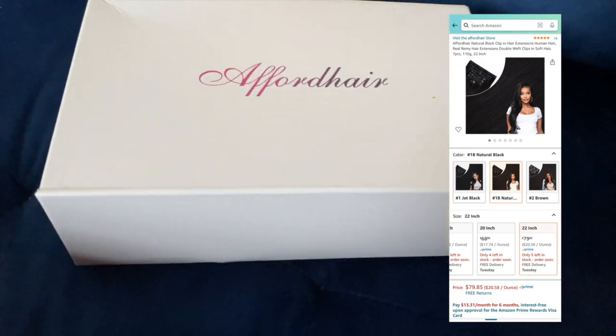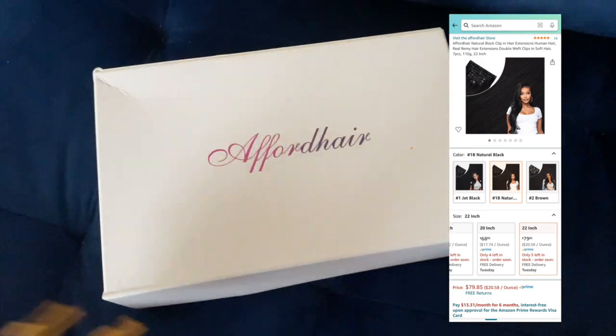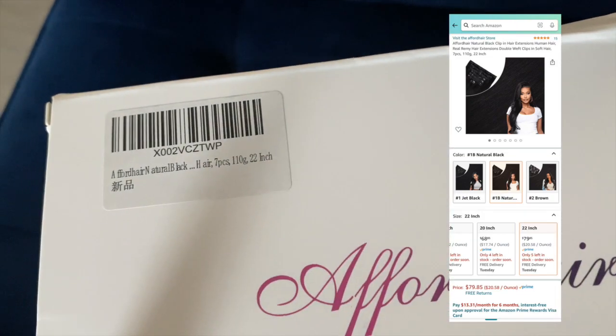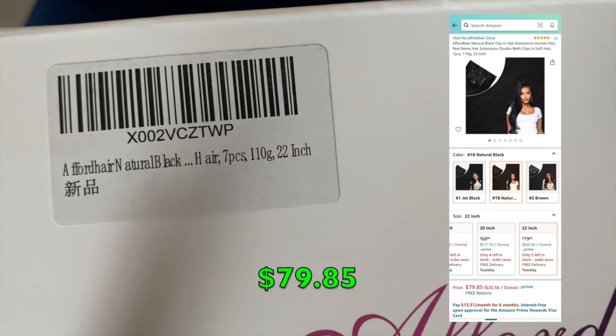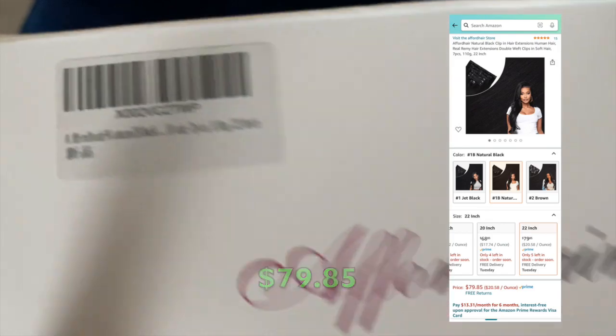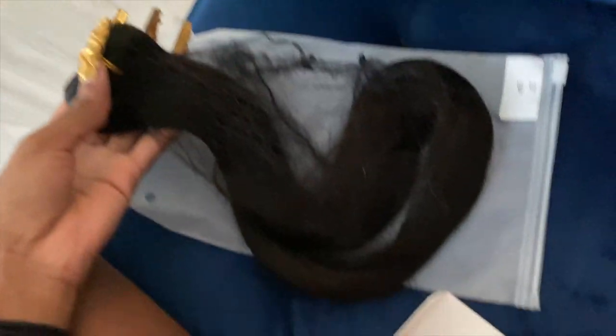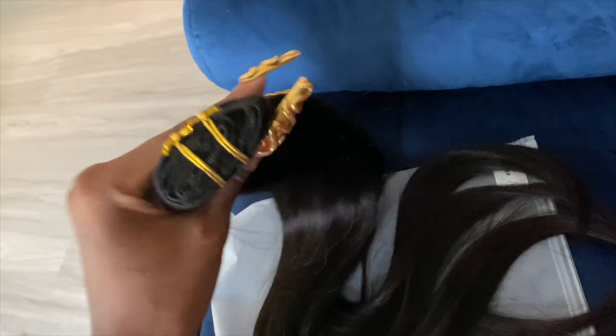This is what the box looks like — I also put the product picture on the right side of the screen for reference. It's a white box that just says Afford Hair. These are the 22-inch clip-ins, there are seven pieces, and it's $79.85. There are no little goodies in the box — just the clip-ins in a clear plastic bag inside a hair net. This is how long the 22 inches looks straight.